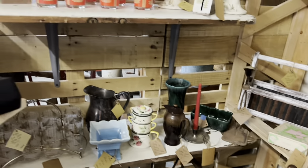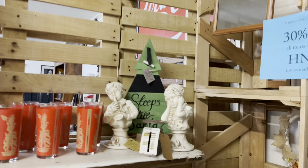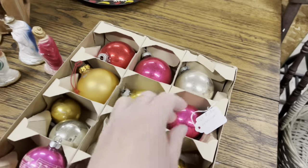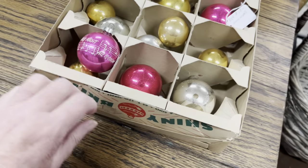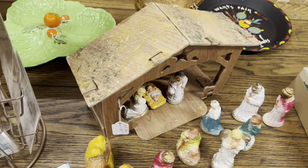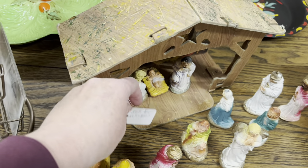Some wooden signs. Check out this little booth here. They want $18.00 for the ornaments. Does it have a lid? Nativity scene. $29.00.